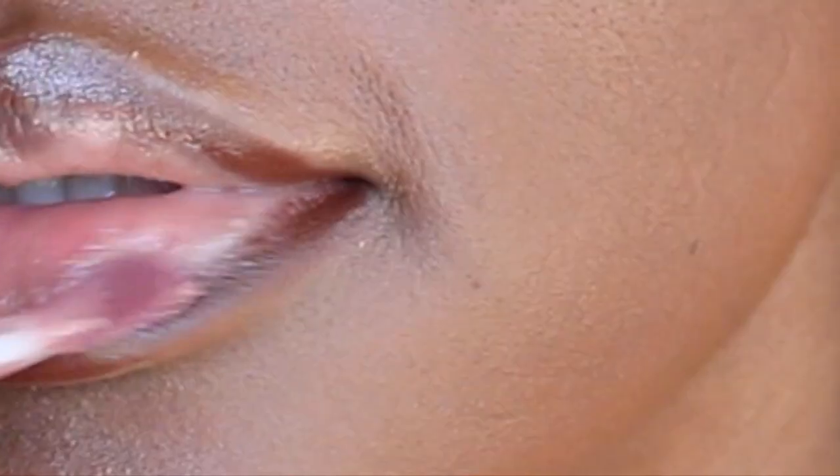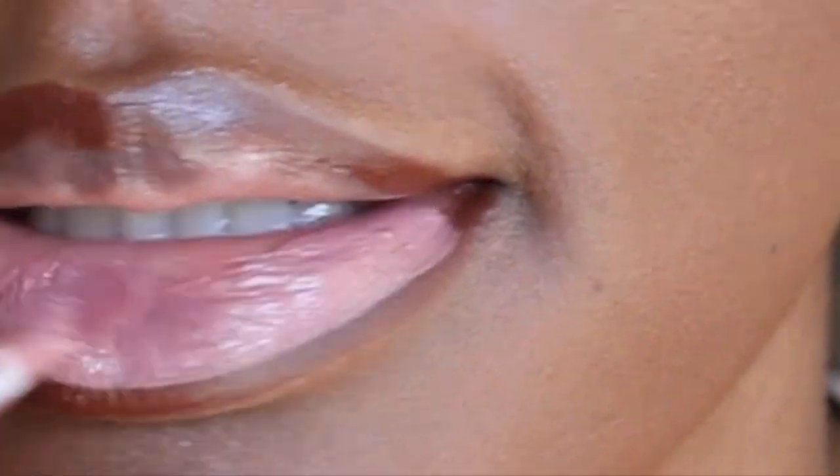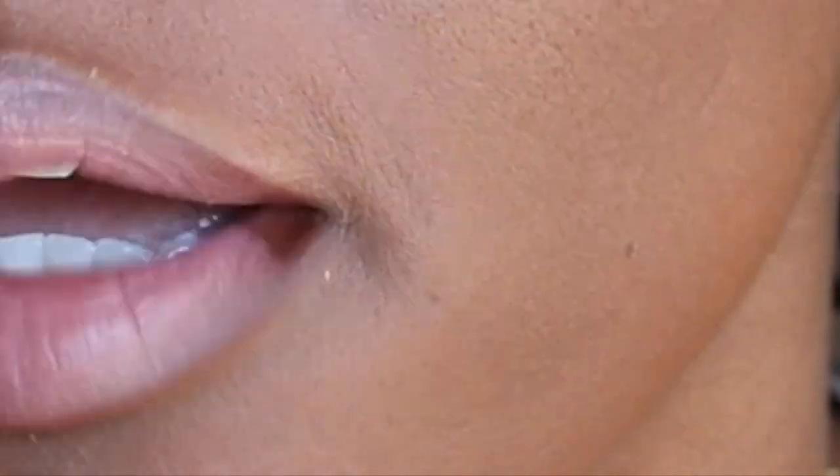I'm going to go in with Trouble by Anastasia Beverly Hills. It's the perfect nude lip — it matches closely with Trap, which was another nude I used to wear often from ColourPop, but ColourPop stopped production on that one. I outlined my lips with the Chestnut and now I'm just going to go in with Trouble in the middle and rub my lips together.